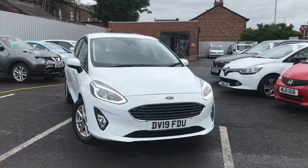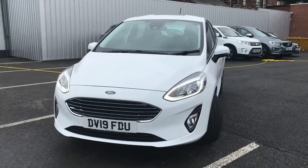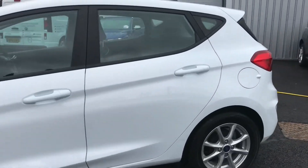Hello and welcome to Motor Match Stockport. My name is Daniel and I'm pleased to present you with this beautiful Ford Fiesta ZTEC. It's currently done 8,565 miles and it's finished in the colour Frozen White.